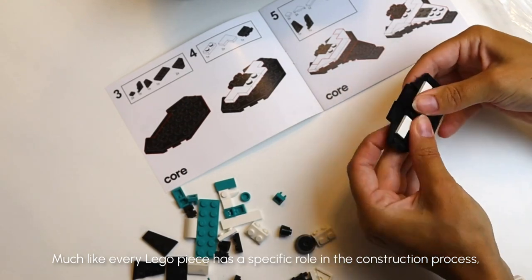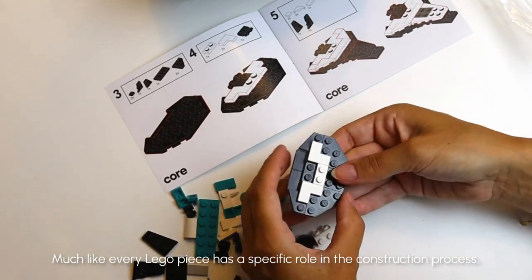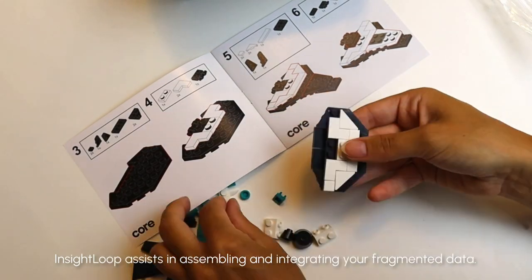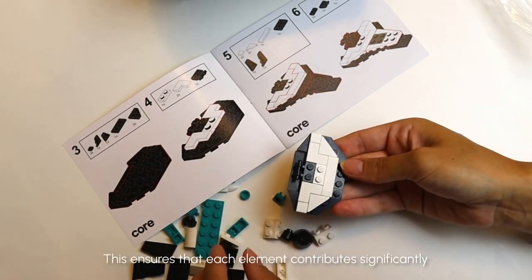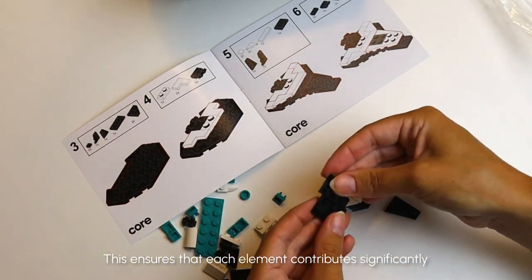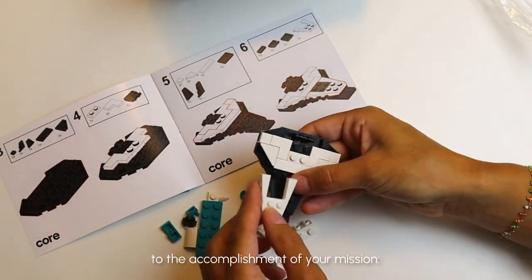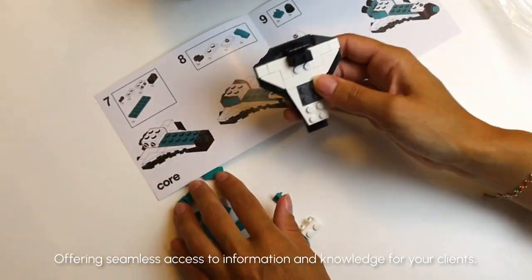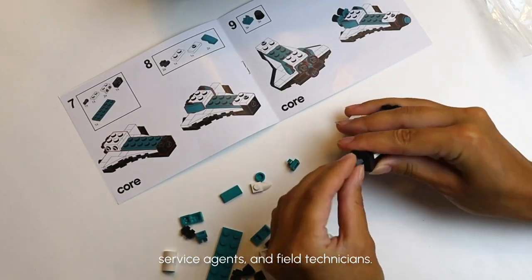Much like every Lego piece has a specific role in the construction process, InsightLoop assists in assembling and integrating your fragmented data. This ensures that each element contributes significantly to the accomplishment of your mission, offering seamless access to information and knowledge for your clients, service agents, and field technicians.